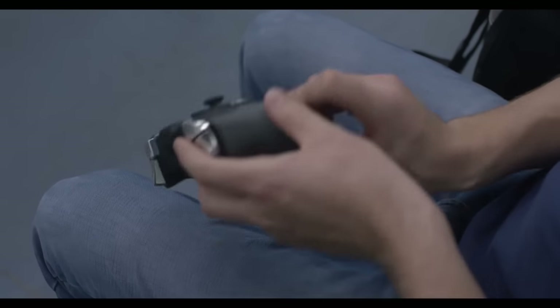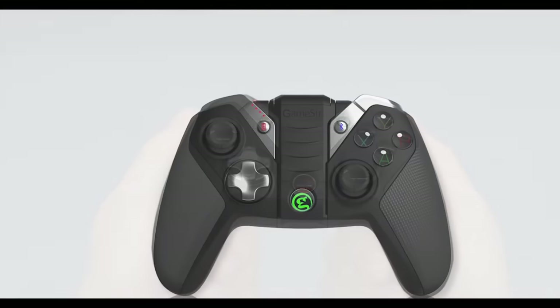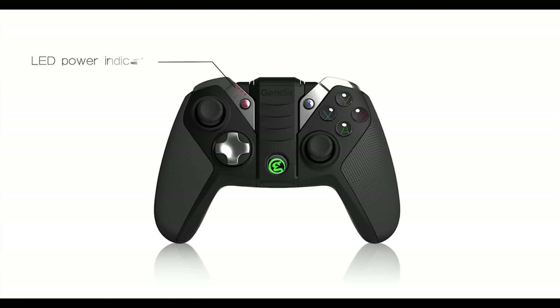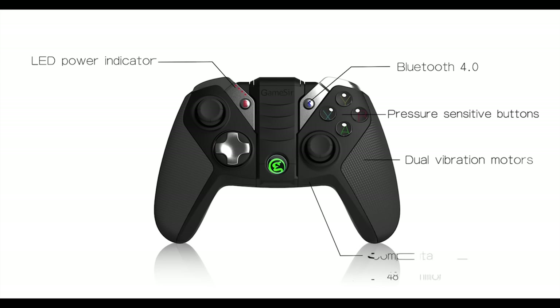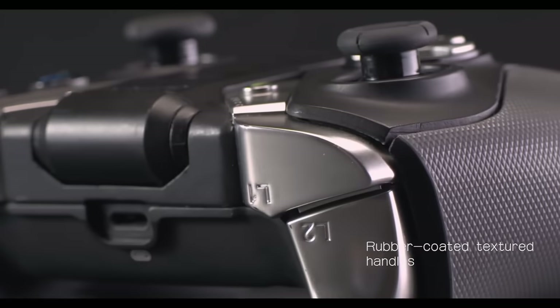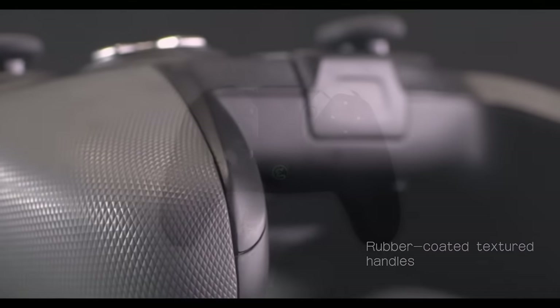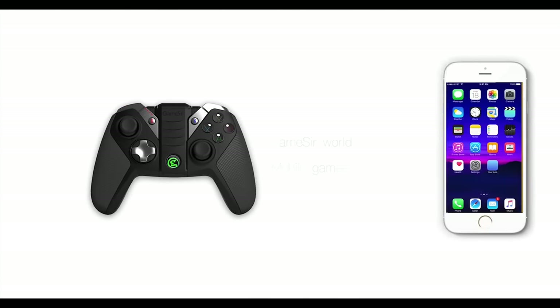Next up we have the GameSir M2 for iOS. Previously we reviewed the GameSir G4 for Android, which is perhaps one of the best gamepads you can find on the market. Well now GameSir is prepared to bring a similar design to support iOS as well. The GameSir M2 gamepad for iOS connects your iOS device wirelessly via Bluetooth 4.0 and features a cradle for your iPhone for convenient mobile gaming.